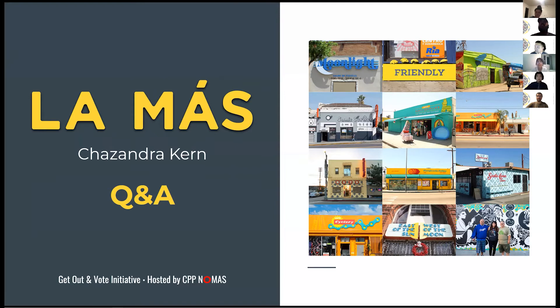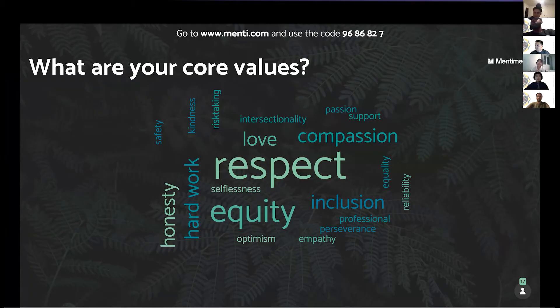I can talk about my core values. As you can see on the list, my three core values are respect, professionalism, and hard work.